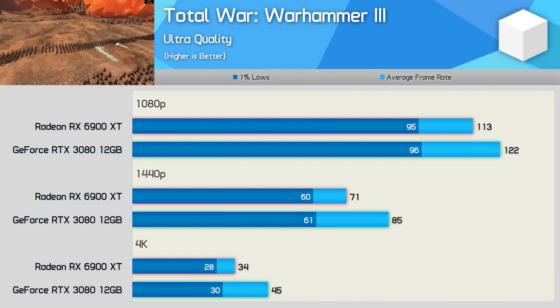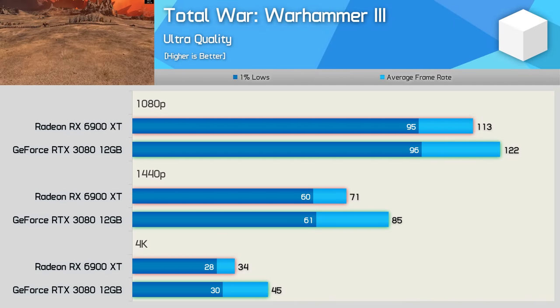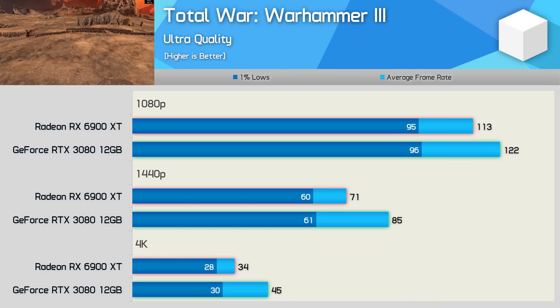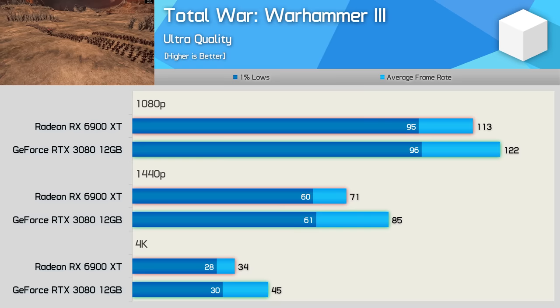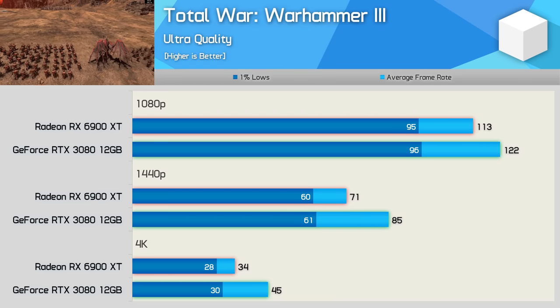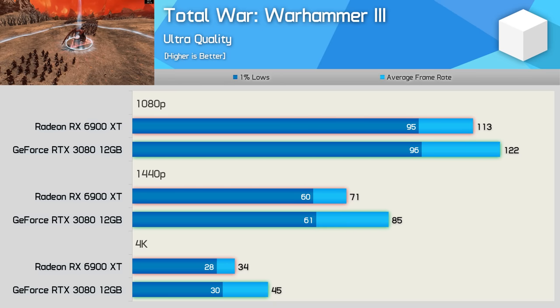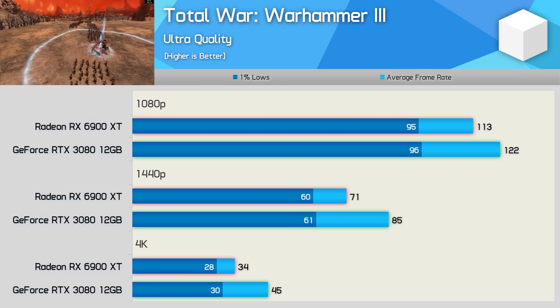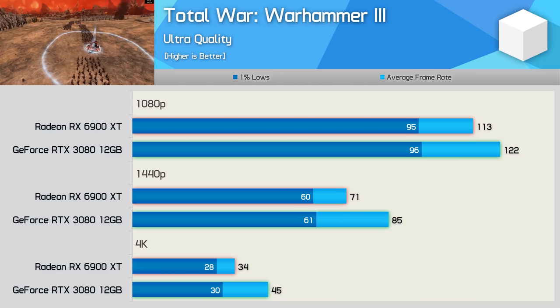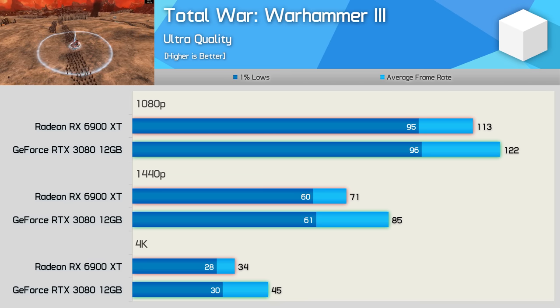For testing Total War Warhammer 3, I'm running the built-in benchmark using the battle scene, and this is another new game that plays better on NVIDIA hardware. Here the RTX 3080 12GB was 8% faster at 1080p, 20% faster at 1440p, and a massive 32% faster at 4K. So this is an easy win for the GeForce GPU, and it'll be interesting to see if AMD manages to claw back any performance with future driver releases.